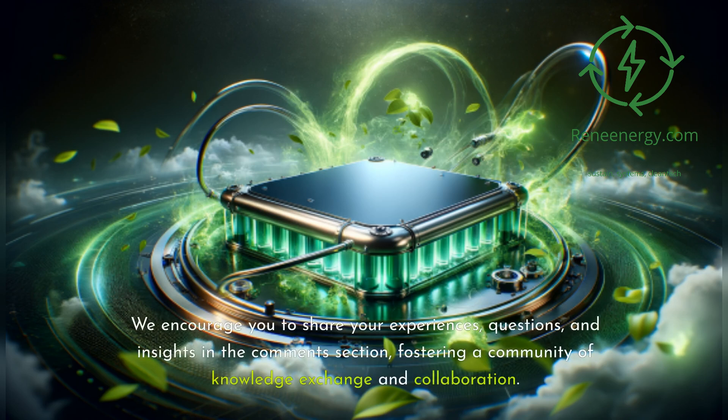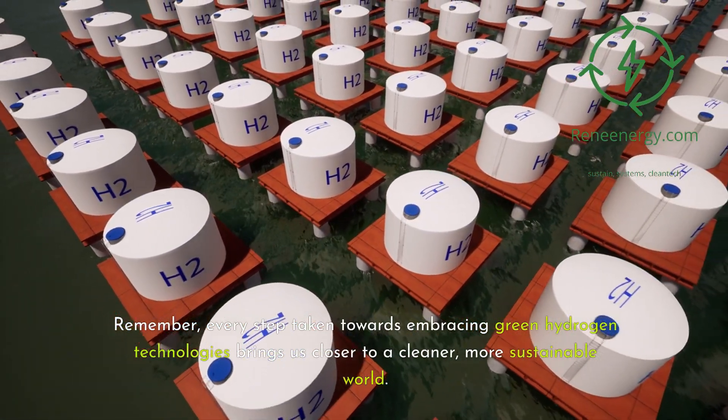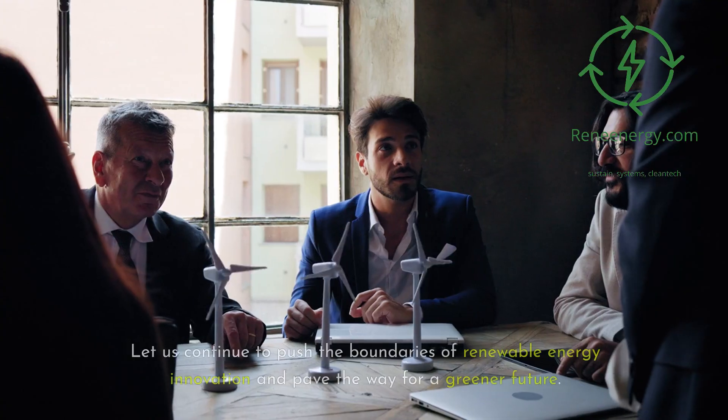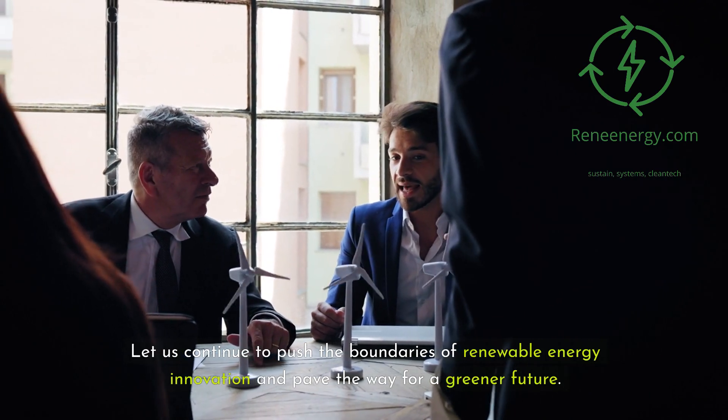By staying informed, engaged, and proactive, renewable energy professionals can navigate the dynamic landscape of green hydrogen production and contribute to the transition towards a sustainable energy future. We encourage you to share your experiences, questions, and insights in the comments section, fostering a community of knowledge exchange and collaboration. Remember, every step taken towards embracing green hydrogen technologies brings us closer to a cleaner, more sustainable world. Let us continue to push the boundaries of renewable energy innovation and pave the way for a greener future.